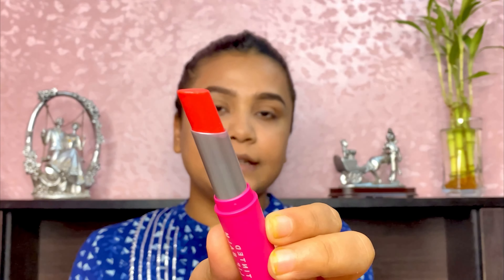Most influencers on my feed have reviewed this product. My earlier collaboration video with them was not a review — it was a tutorial on how to use a liner, so I couldn't give a verdict there. Now the lip balm I received looks like this and has a basic fruity fragrance.